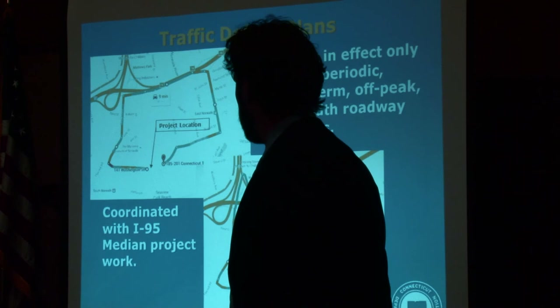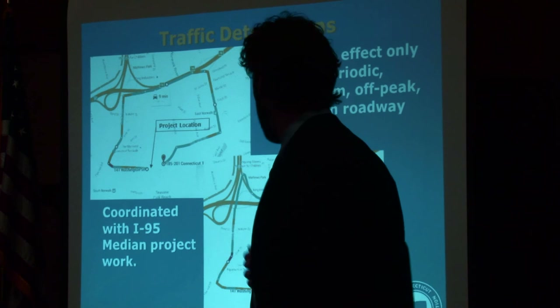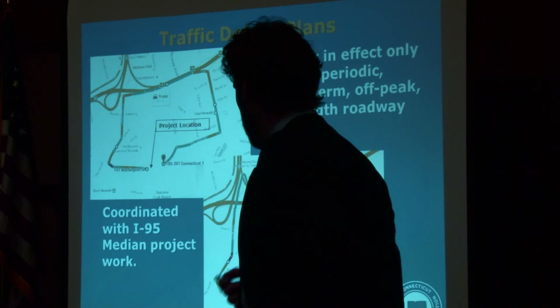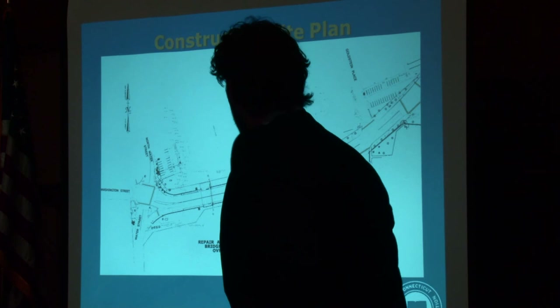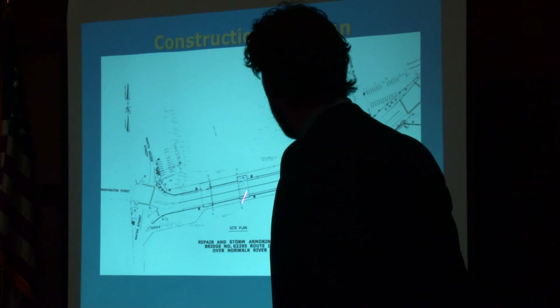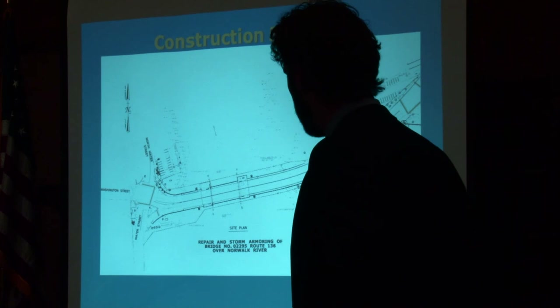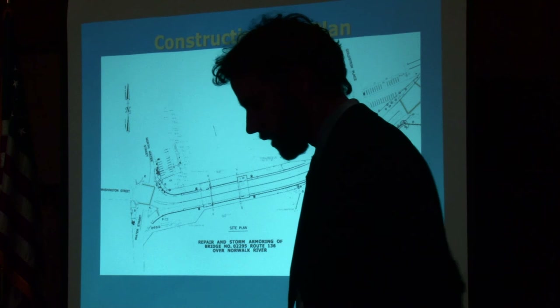As for the traffic detour plan, the detours will be scheduled and short-term — on the order of a few hours at a time. Heading in both directions, we're going to route traffic up and around via I-95. We'll need to coordinate that with the I-95 median project that may be taking place at the same time. As far as the construction site plan, we've highlighted in green all the crosswalks. We'll have adequate signage any time the bridge is closed, and we'll try to leave both lanes in each direction open as well as at least one sidewalk open during the majority of construction.